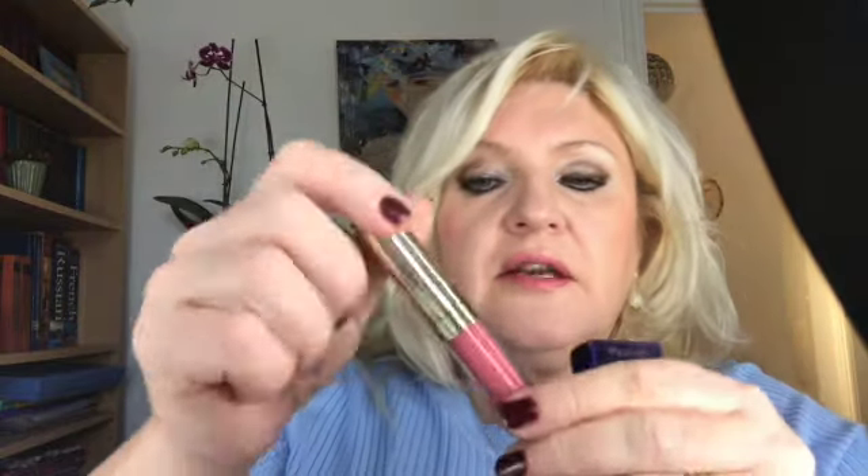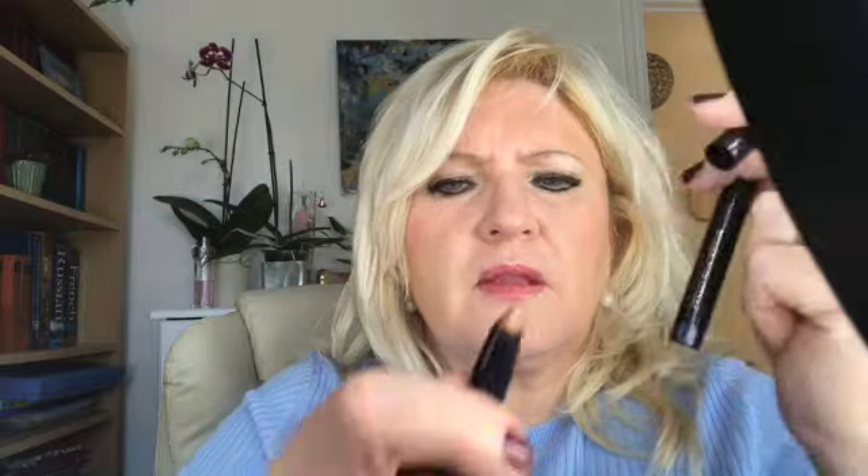I also purchased some By Terry lipsticks — there's a liquid lipstick like a lip gloss which I haven't tried yet. Then there are the eye products: the Styler Black Star, which is a three-in-one eyeshadow stick that can also work as an eyeliner. I've got one in blue and one in gold. By Terry is fantastic quality — I'm so glad I've rediscovered this brand.